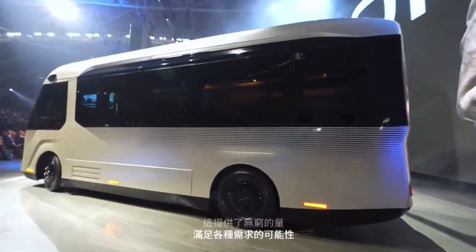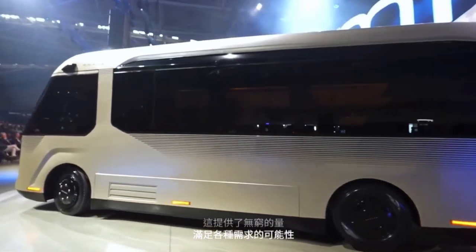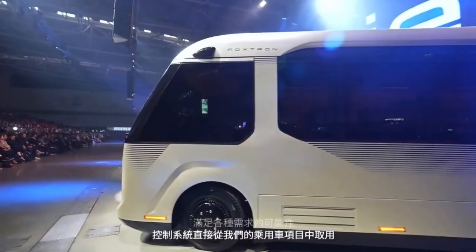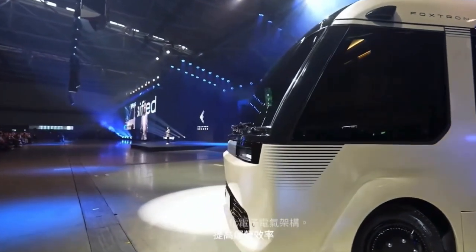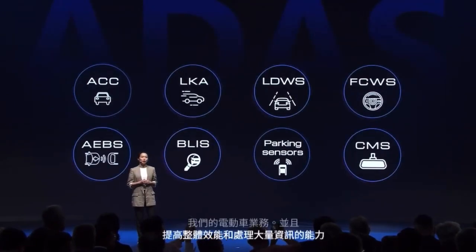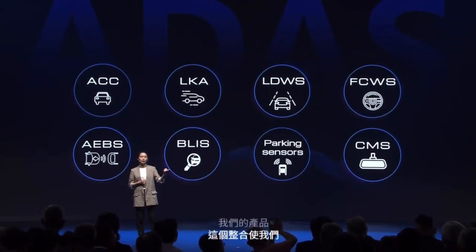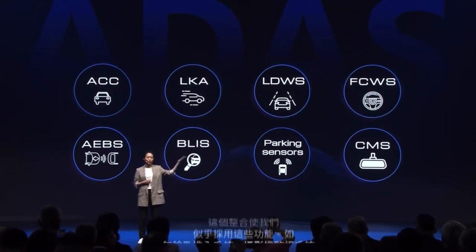The control system is taken straight from our passenger car project — our centralized EE architecture — enhancing the operational efficiency of our EV business and improving overall performance and bandwidth. This integration allowed us to seamlessly adopt features such as keyless entry, camera monitor systems, sensors, and ADAS systems to the Model U.